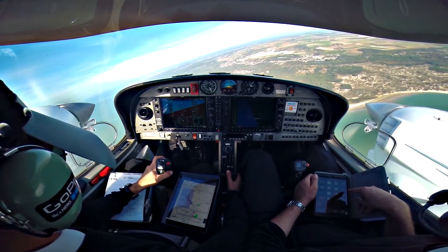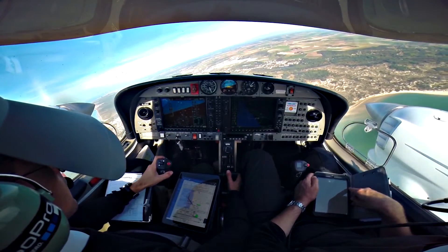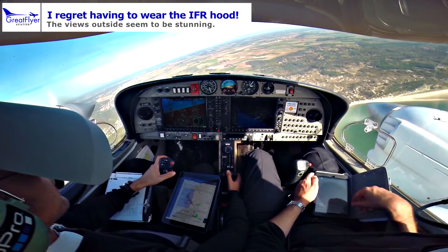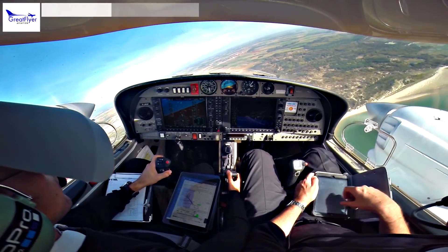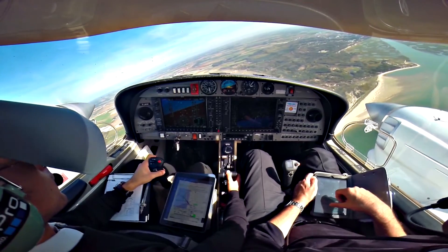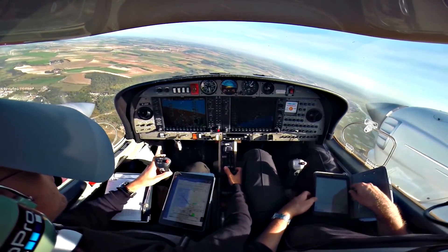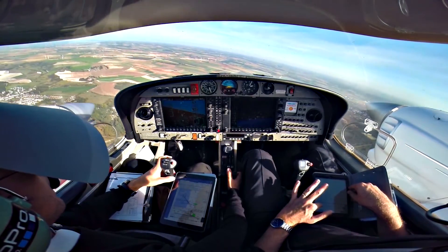Transpondeur 7000, je passe ici, merci, au revoir. VAT, traffic, avion route opposée, midi, 4 nautiques, même altitude, en sortie par le Nord. Merci pour l'info, vis-à-vis.